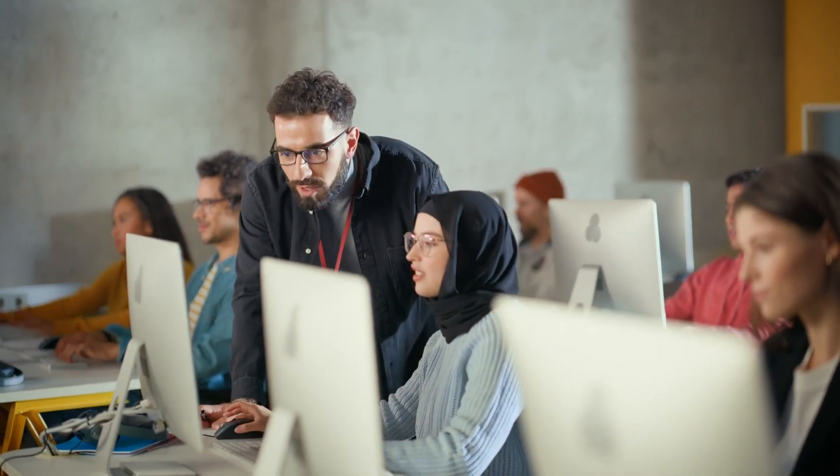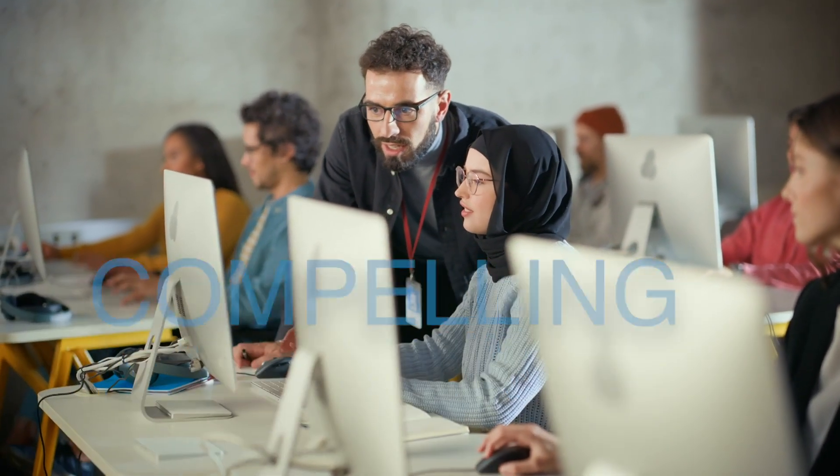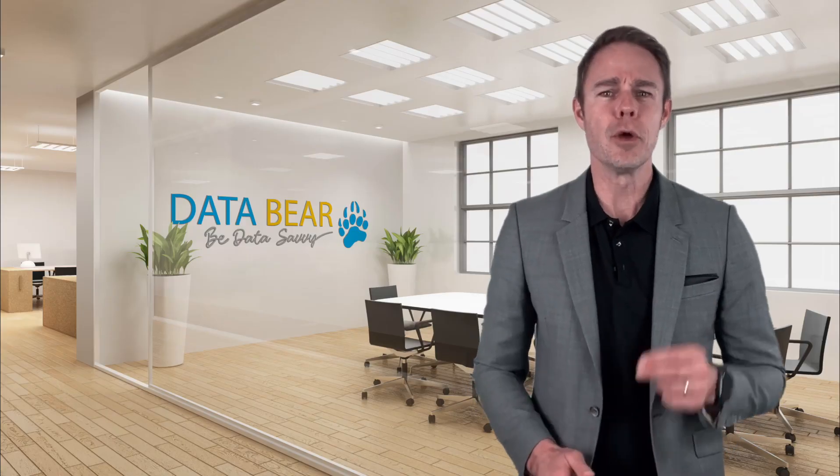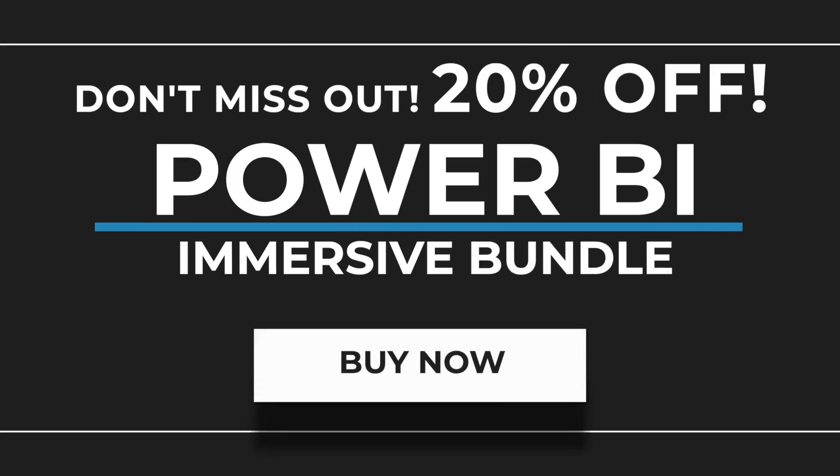By the end of the Immersive Bundle, you'll be transforming data into compelling narratives that impress. Imagine the impact you can make. Don't miss out — purchase the Immersive Bundle today and enjoy 20% off both Power BI Foundations and Power BI Advanced.